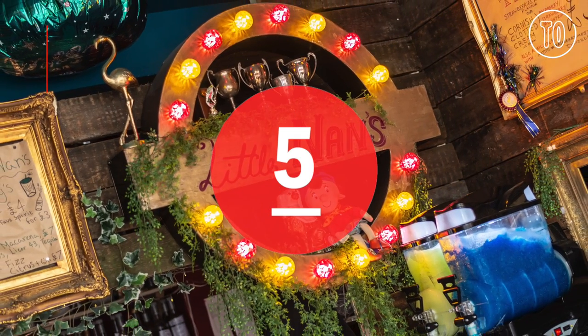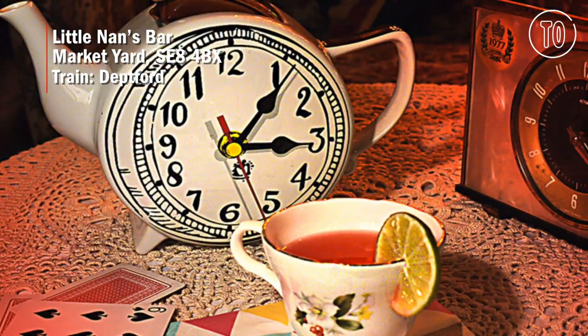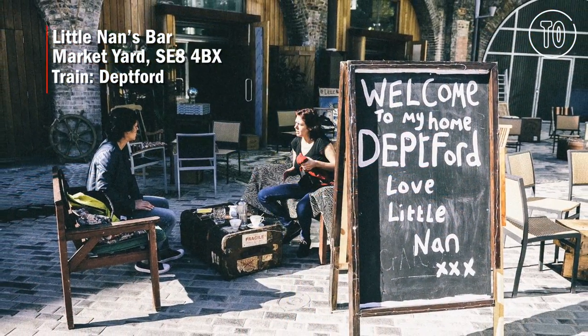For fans of the eccentric, Little Nan's Bar is like a trip to the set of EastEnders and your Nan's living room. It's wonderful and quirky, and the bar staff will make you feel right at home.